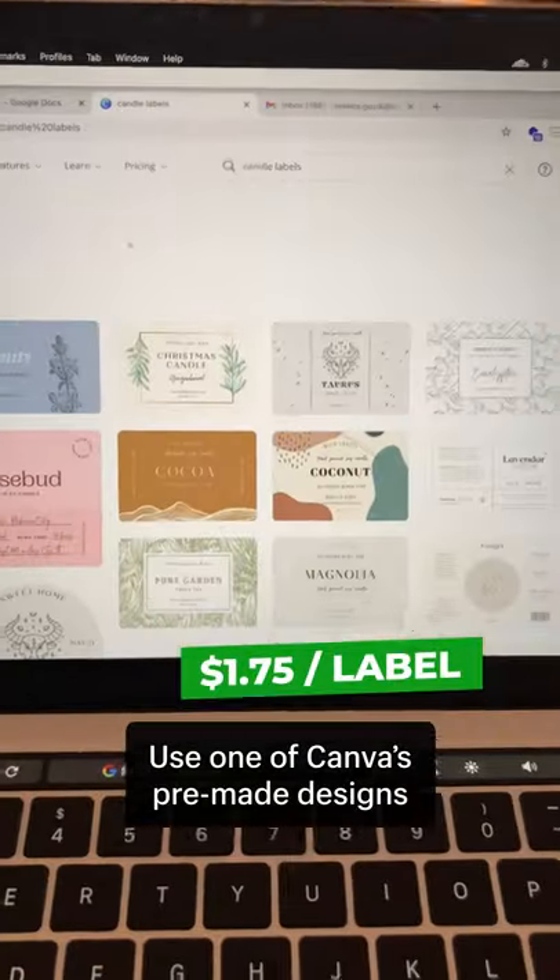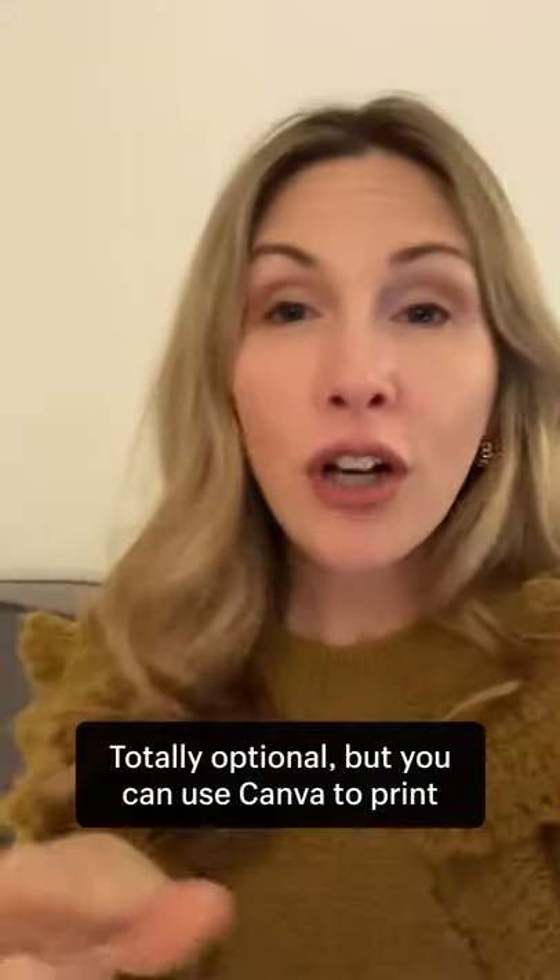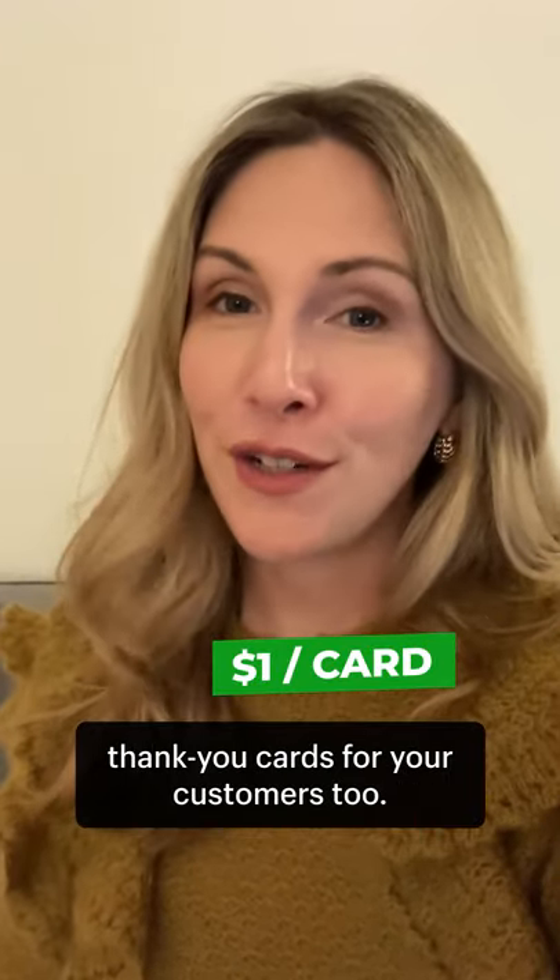Use one of Canva's pre-made designs to print custom labels. Totally optional, but you can use Canva to print thank you cards for your customers too.